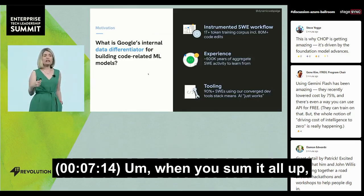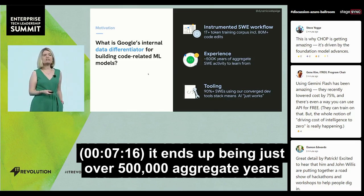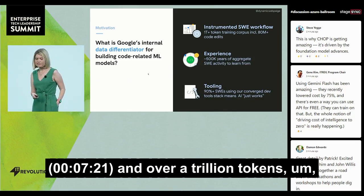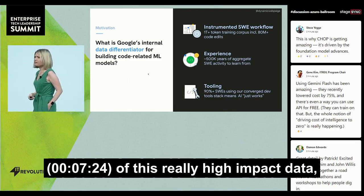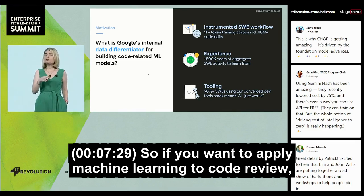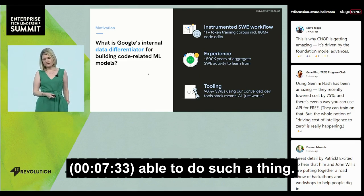When you sum it all up, it ends up being just over 500,000 aggregate years of software engineering activity and over a trillion tokens of this really high impact data, including over 80 million high-quality code review edits. So if you want to apply machine learning to code review, this is the only way that you would be able to do such a thing.